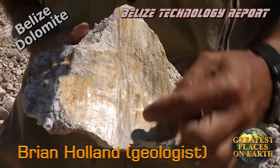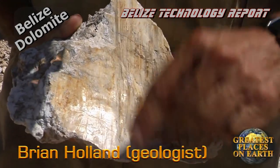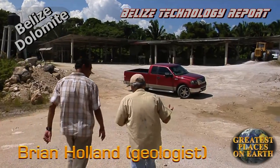If you look at it in a microscope, you can actually see which direction the rock has moved.